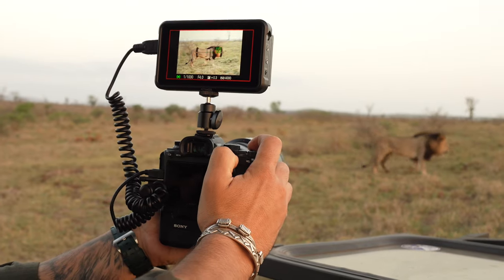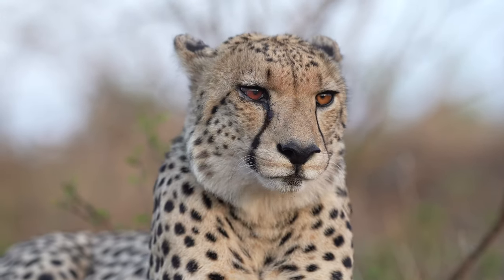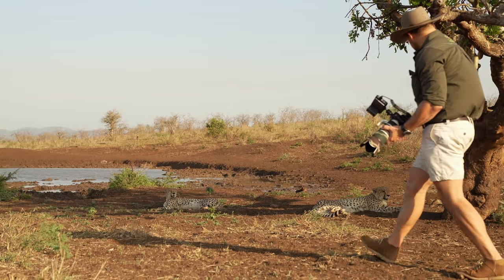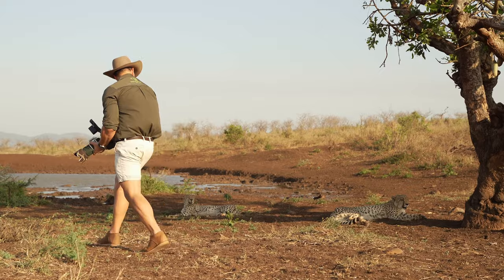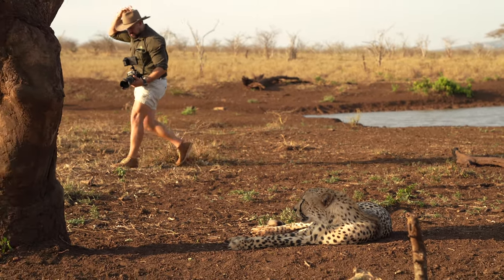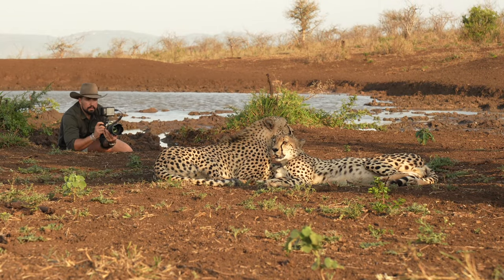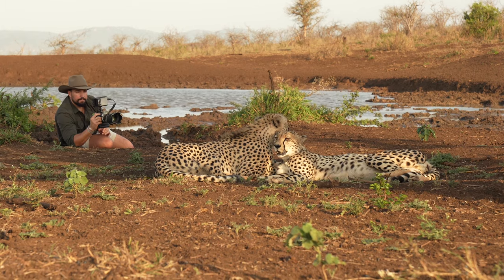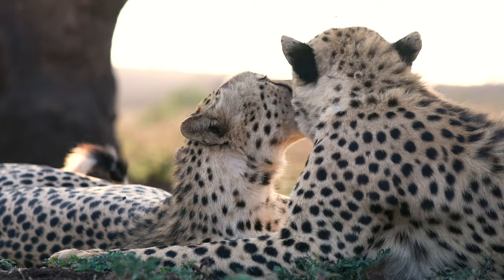Zamanga Private Game Reserve in South Africa allows me to get closer to the action than most could ever dream of. Over the years, great care has been taken by Zamanga to gain the trust of these cheetah brothers, allowing visitors like myself to get off the vehicle and view them on foot.